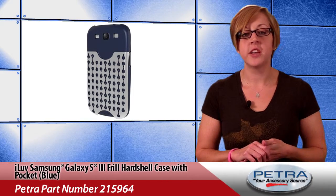Here to take your Petra Pulse for the upcoming week, I'm Monica Helms. The iLove Samsung Galaxy S3 frill hard shell case with pocket in blue, Petra part number 215964,